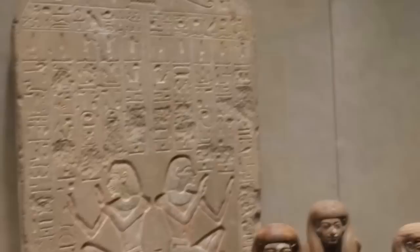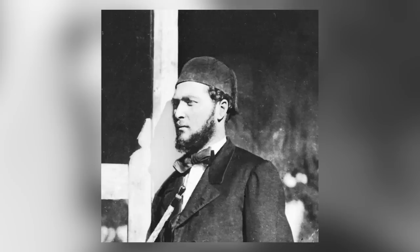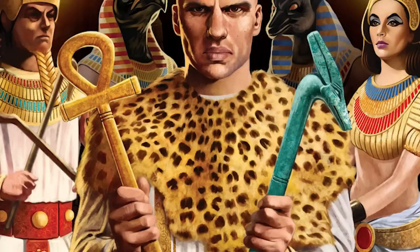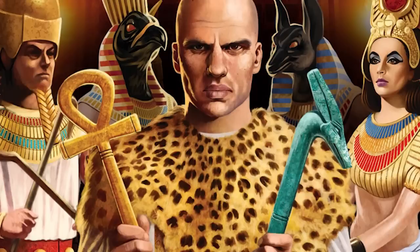The Stele of Ankh-ef-en-Khonsu is an artifact that's quite a mouthful, which might be why it's known as the Stele of Revealing. Unusually for an ancient Egyptian stele, it's made of wood rather than stone. The artifact was discovered by Francis Auguste Ferdinand Mariette within the mortuary temple of Hatshepsut at Deir el-Bahari in 1858. The archaeologist correctly identified it as an offering stele originally created for a Montu priest by the name of Ankh-ef-en-Khonsu.